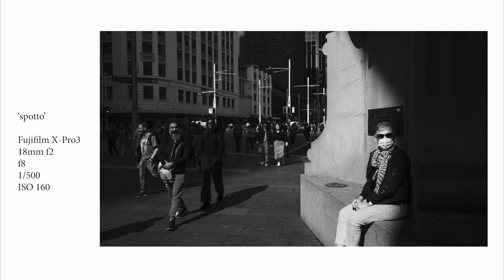If you see that thing, you yell out 'Spotto!' This was the very first image from this particular photo shoot. I came out of the QVB — the Queen Victoria Building, the iconic QVB in the Sydney CBD, directly beside the Town Hall — and immediately I noticed that this woman on the right with the sunglasses and the COVID mask was sitting on the edge of the Queen Victoria statue.